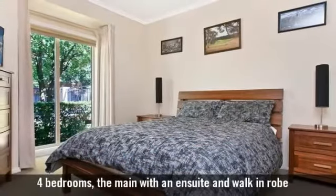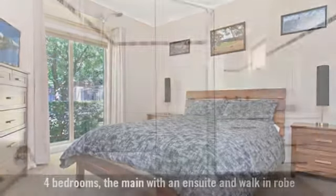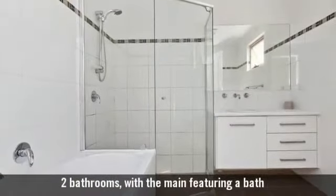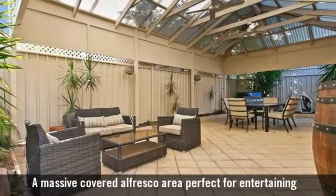It has four bedrooms, the main with an ensuite and walk-in robe, and two stylish bathrooms. A covered alfresco area perfect for entertaining.